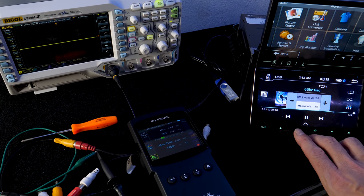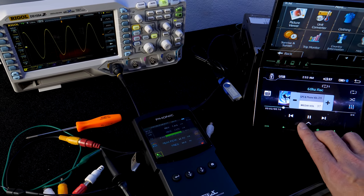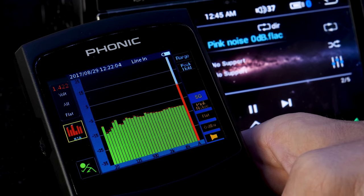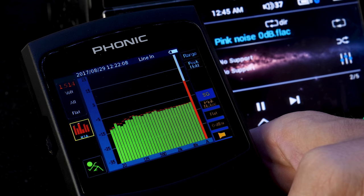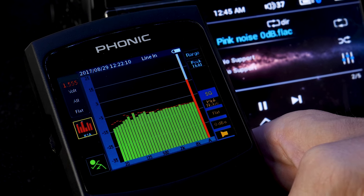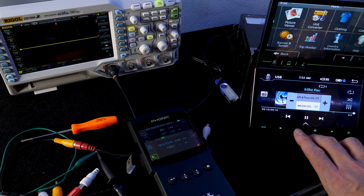We don't always take a manufacturer's word in car audio, so we tested the radio's output voltage and frequency response. The unit measured completely flat in its frequency response to the spec of plus or minus 3 decibels. Our meter was set to 250 milliseconds; had it been set to 1000 milliseconds, it would likely have tested within plus or minus 1 decibel.